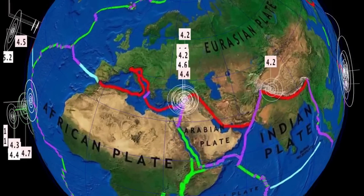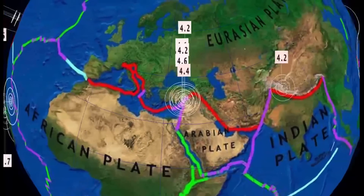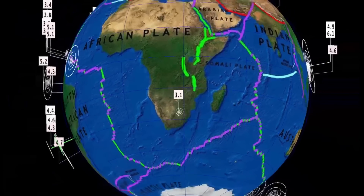And then the Naifu Tonga region — 5.1, 5.3, and moving southward. So the Kermadec Islands, or the Kermadec Trench, has literally lit up today. Notable 4.2 there in Garm, Afghanistan.